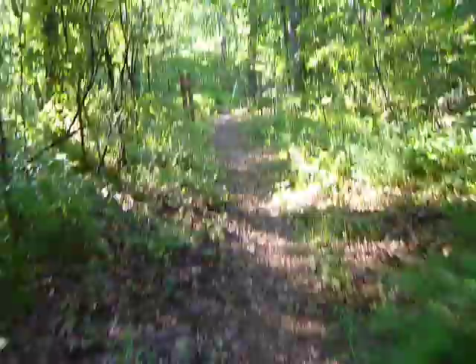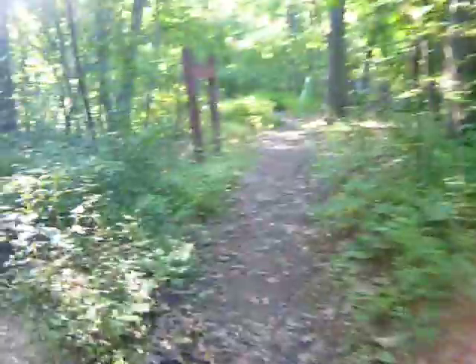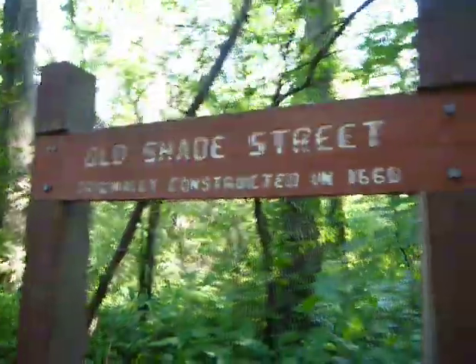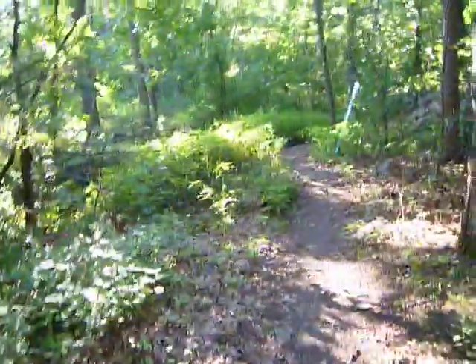Now on both sides of me there's stone wall — there and over here, can't really see it well, but on both sides basically. I think the explanation for that is this sign says 'Old Shade Street' — originally constructed 1660. Interesting. So apparently this might have been an old road way back in the day, no longer. Nice name, and it's still shady.